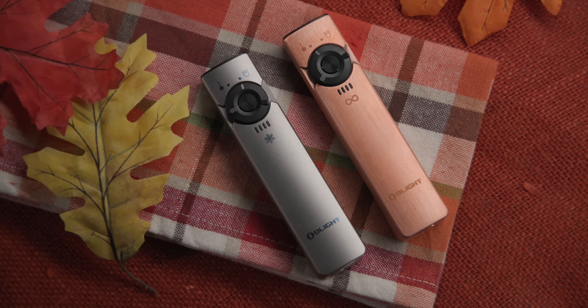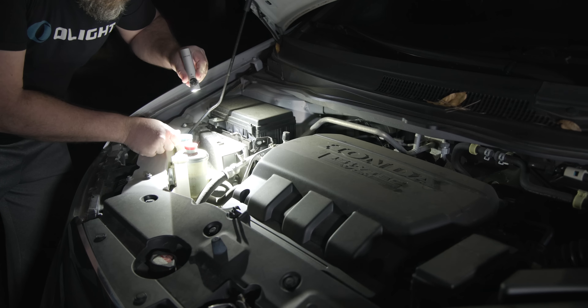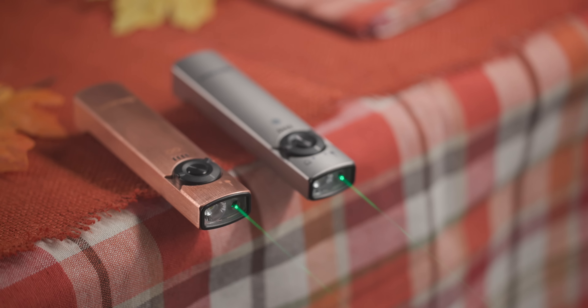The Arcfeld is our most popular EDC light of 2022 with a maximum 1,000 lumens of white light output at your fingertips and a built-in green laser. You'll be ready for anything during the coming holidays.